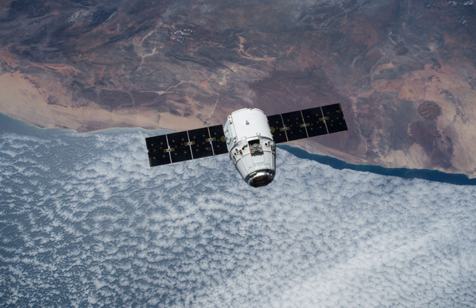Dragon returned 1,370 kg of cargo to Earth.